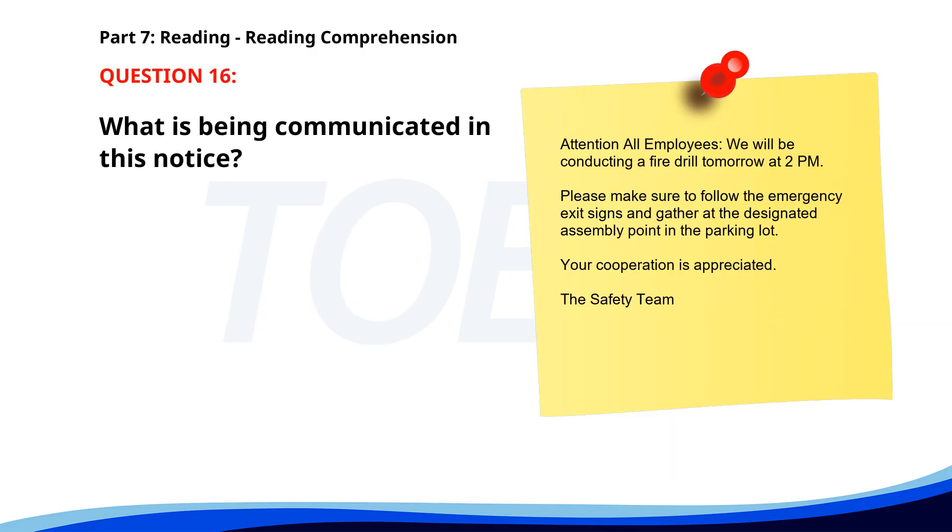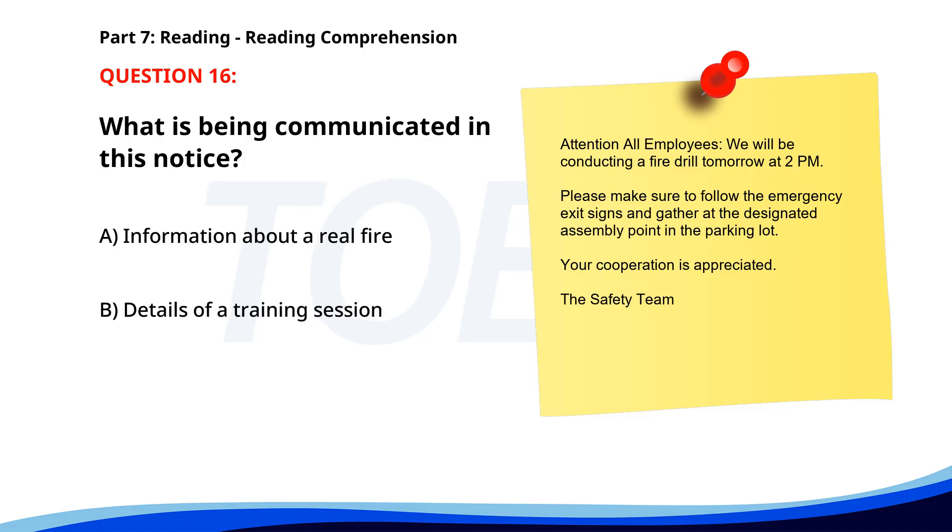Number 15. As part of our ongoing commitment to sustainability, we are launching a new recycling program company-wide. Starting next week, recycling bins will be available in all common areas, and employees are encouraged to recycle paper, plastic, and aluminum waste. What is the company implementing? A. A new dress code policy. B. A new recycling program. C. An extended work hour policy. The correct answer is B: A new recycling program.